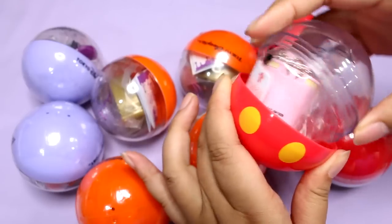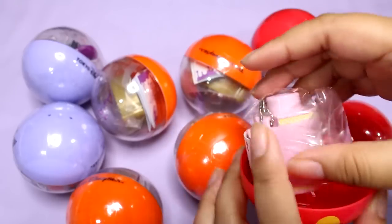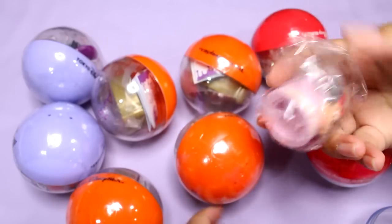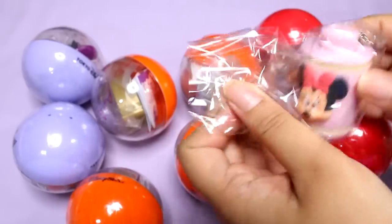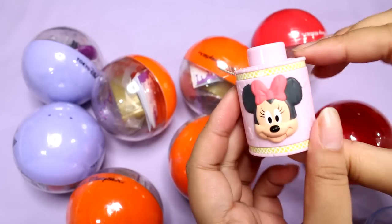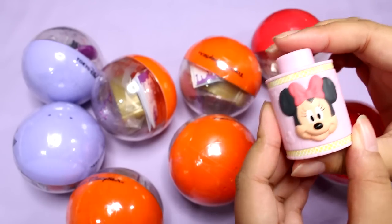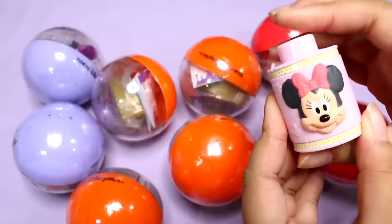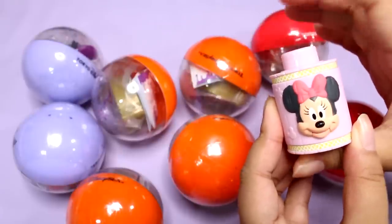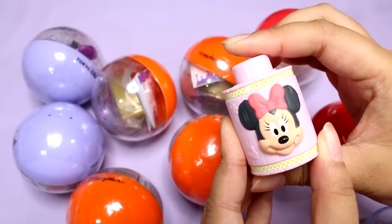I think you guys will appreciate how cute these are. Look at the capsule — it's Mickey Mouse's pants! So here it is. This was in the Adventureland area of Disneyland. It just looks like a little toy on a keychain, but then you press this — she sticks her tongue out! Well, I guess technically she's opening her mouth, but isn't that adorable?